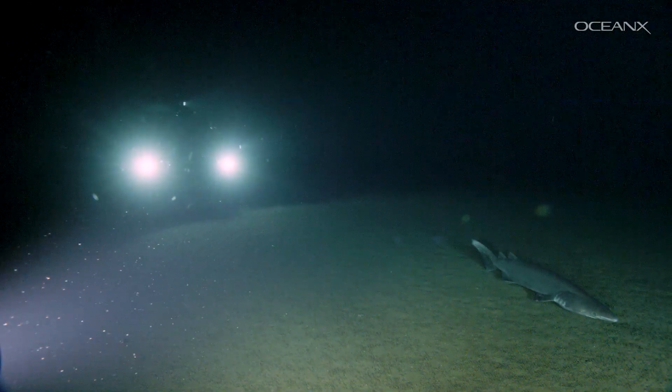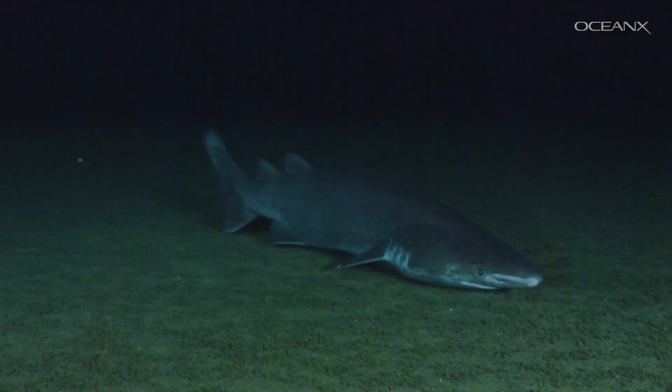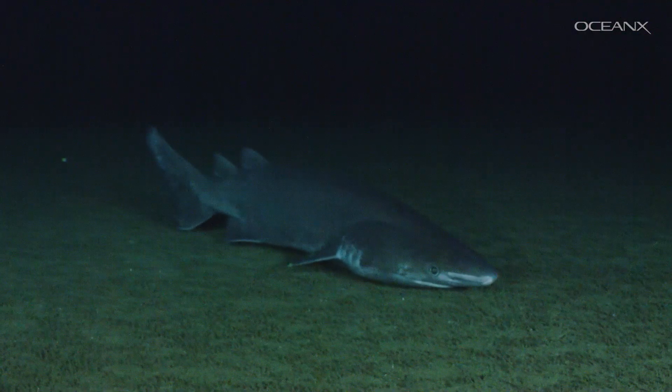This shark is rarely spotted and not well-studied, so for scientists, getting to observe the bramble shark in the wild and to collect high-resolution footage is a big win.